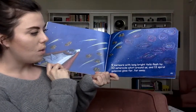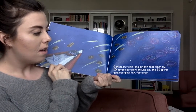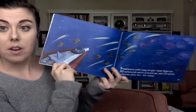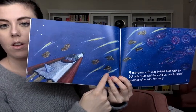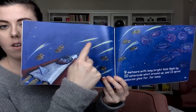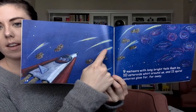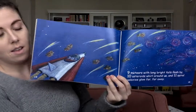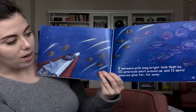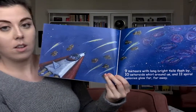Nine meteors with long bright tails flash by. Friends, can you help me count the meteors? One, two, three, four, five, six, seven, eight, nine.